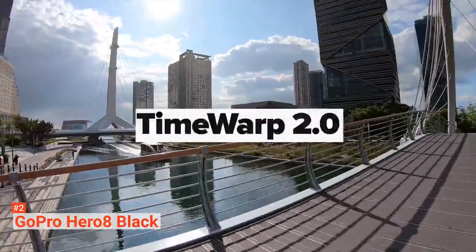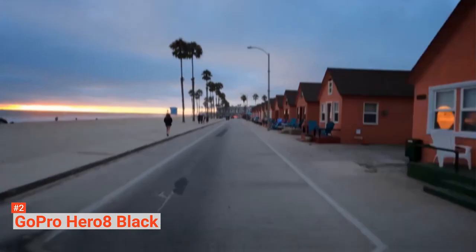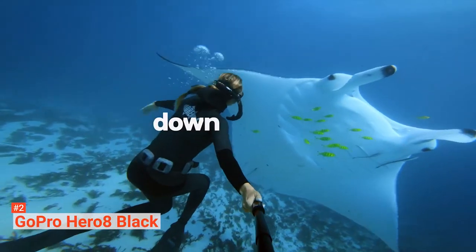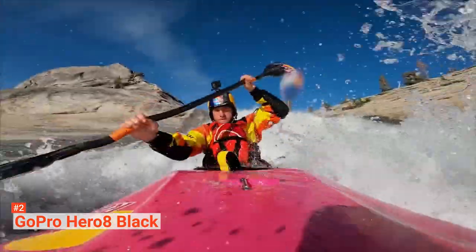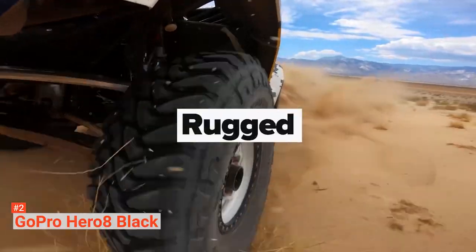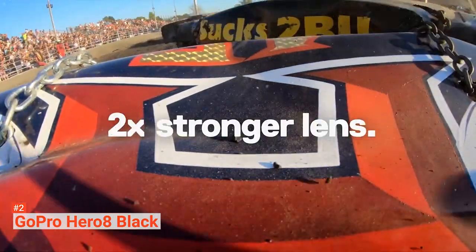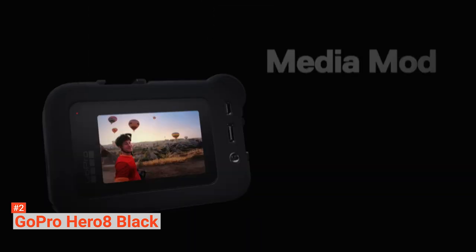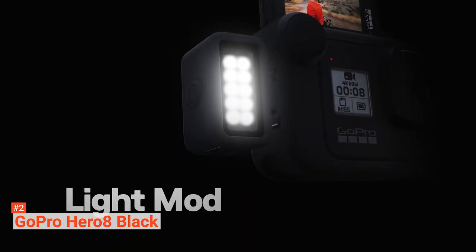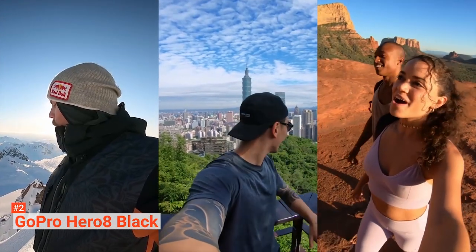It also features Time Warp 2.0, RAW imaging, 8x slow-motion recording, and 1080p live streaming. Furthermore, it has Wi-Fi connectivity, Bluetooth support, integrated mounting, and supports H.264 and H.265 codecs. If you want this camera to go deeper than its rated 33 feet, you will have to purchase a separate accessory. For example, you can equip the Hero 8 Black with a sub-tick dome that will submerge it underwater up to 98 feet.